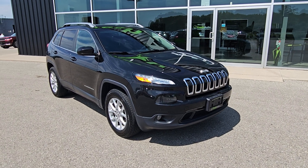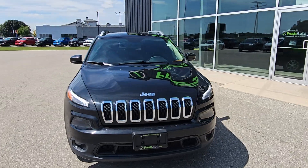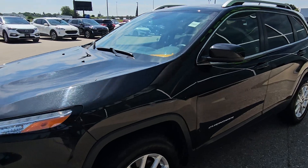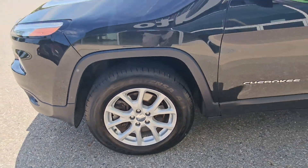Welcome to Fresh Auto. We have a 2015 Jeep Cherokee. It has the 2.4 liter four-cylinder engine in it, with 16-inch wheels.